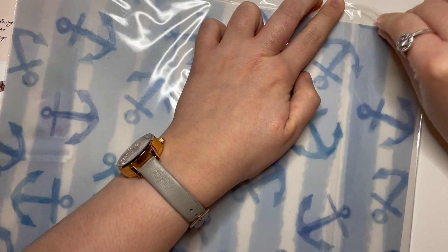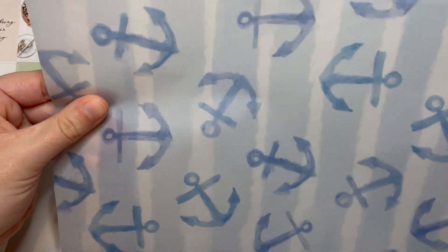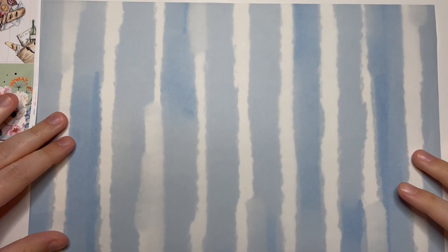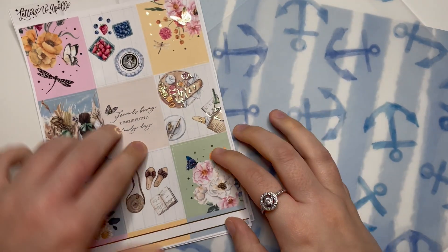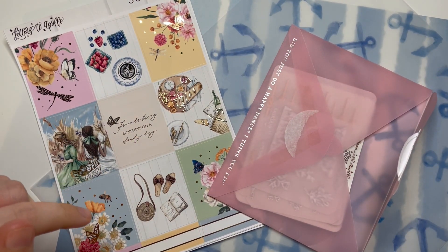Then the vellum — I think it was part of the Two Dollar Tuesday but I could be wrong, as it's nautical themed as well. First we have anchors — really love that — and then some stripes. That was everything from Letters to Apollo. Don't forget to use code SASKIA10 to save and mention me in the notes to the seller for my freebie.